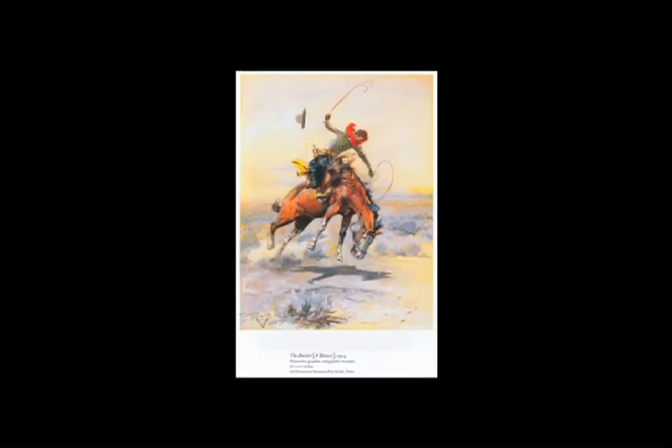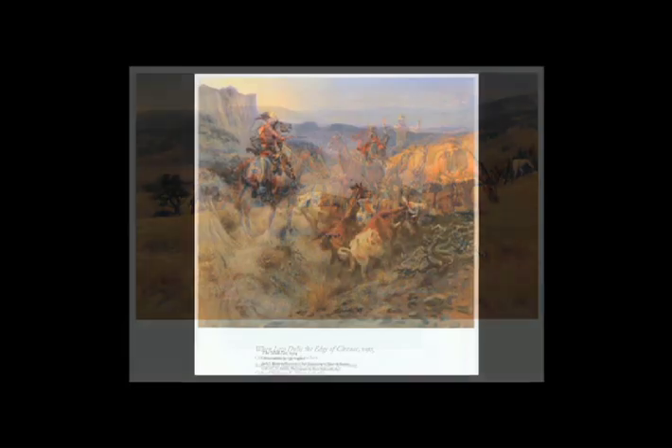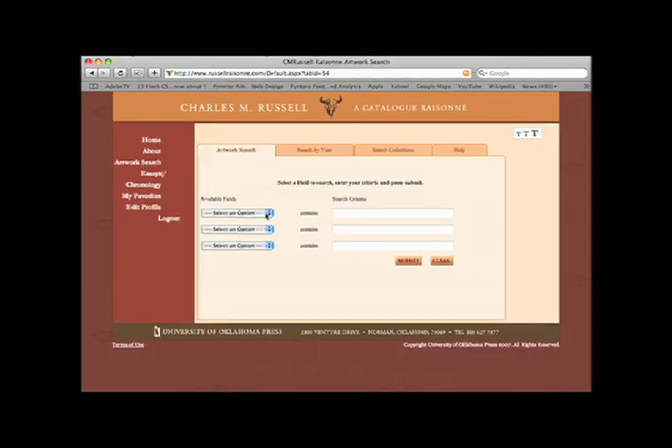The Catalog Raisonné represents the largest body of information about Russell and his work extant. It contains a group of essays by the most important Russell experts, as well as more than 200 full-color images of some of Russell's best work. Within each volume there is a key code that allows the owner of the book access to a website.